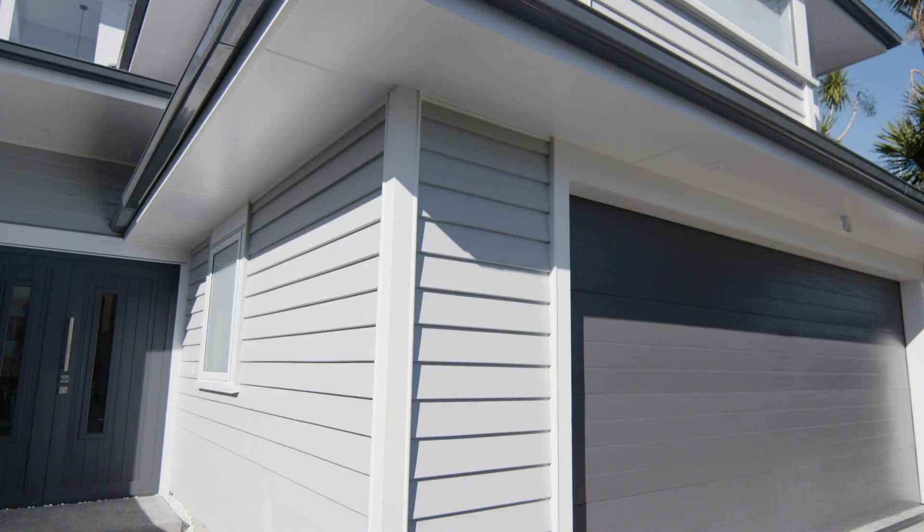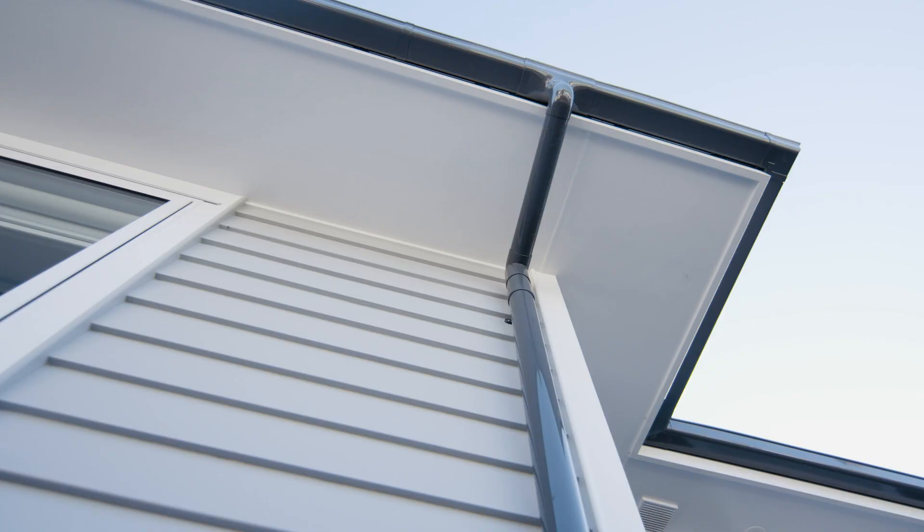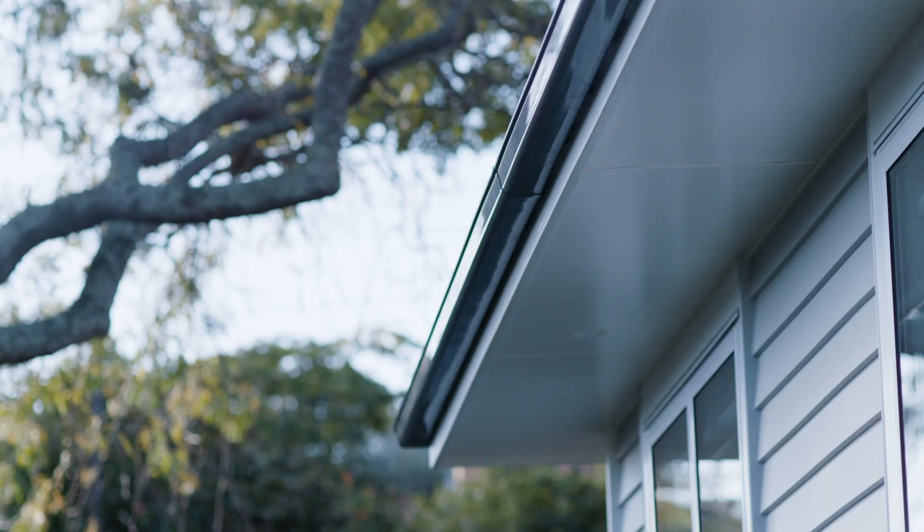For the cladding we opted for timber weatherboards because we really love how it injects a traditional charm. They're painted in Resene Silver Chalice, which works beautifully with the joinery in Arctic White.